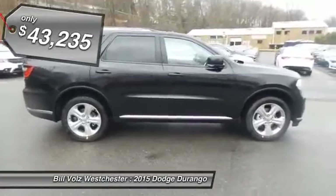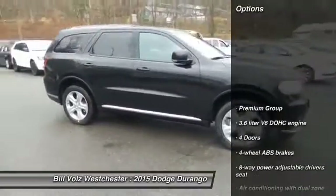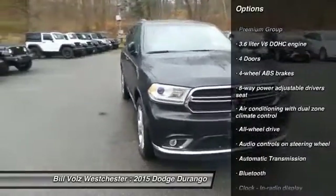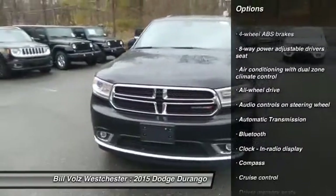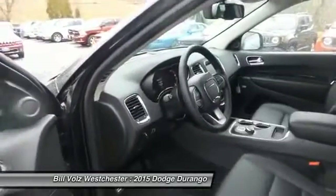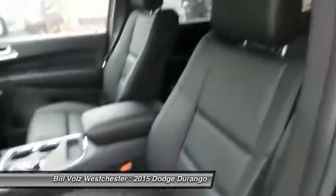Here are some of this vehicle's great options: remote engine start, traction control, all-wheel drive, Bluetooth, driver airbag, automatic transmission, cruise control, fog lamps, compass, heated driver seat.